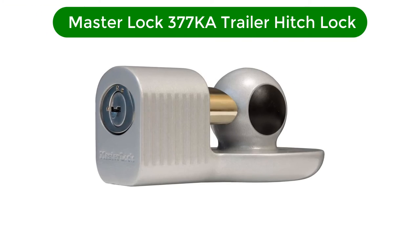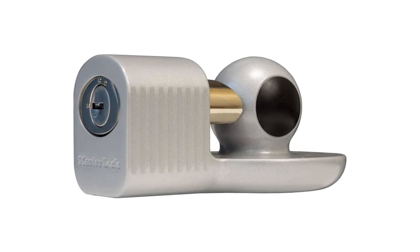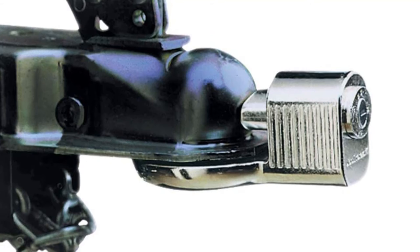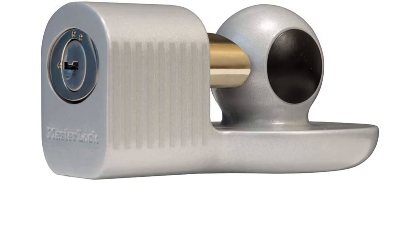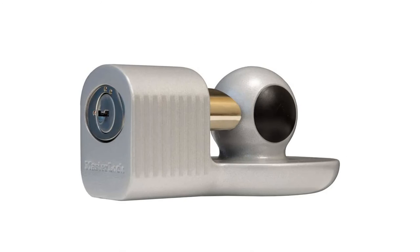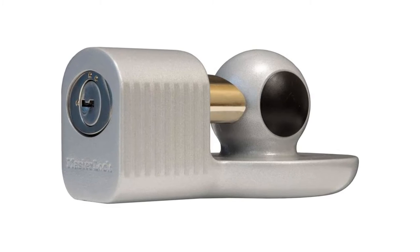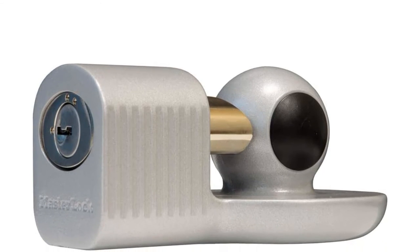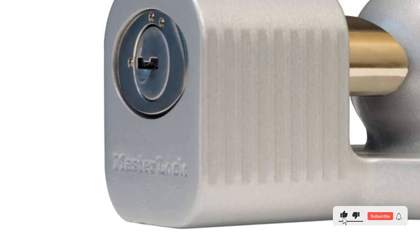Number 4. Our fourth best pick is the Master Lock 377KA Trailer Hitch Lock. Master Lock boat trailer locks are amongst the best in the world, and this specific product is one of the favorites. It is quite expensive, but it is worth every dollar. Compared to most of its competitors, it has a unique design. The sleek and modern look gives it an edge over many competitors. The zinc construction of the lock is another remarkable feature — the protective shield prevents rust and corrosion, so it will not suffer from premature wear even with exposure to harsh environmental elements. The solid coating does not seem to wear off easily.